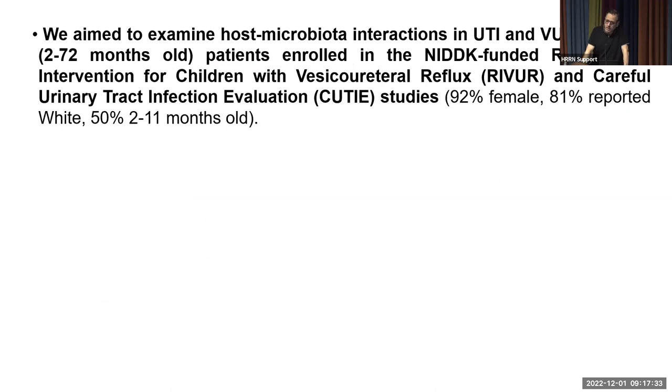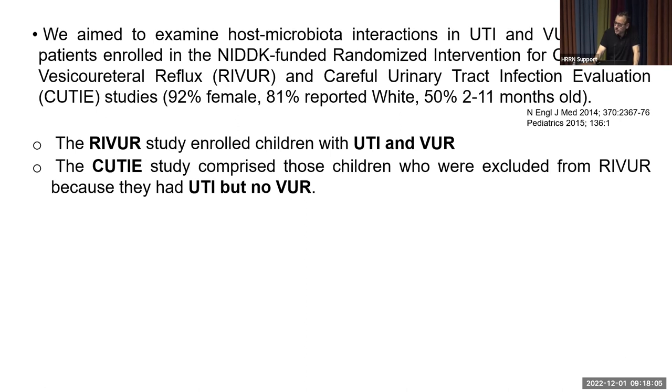Our aim was to examine host-microbiota interactions in UTI and VUR pediatric patients — aged two to 72 months — enrolled in the RIVUR study (Randomized Intervention for Children with VUR) and the CUTIE study (Careful Urinary Tract Infection Evaluation). The RIVUR study examined the utility of antibiotic prophylactic treatment in children with recurring UTIs and VUR. Samples were collected prior to randomization and prior to antibiotic treatment. The CUTIE study comprised children with UTI but not VUR.